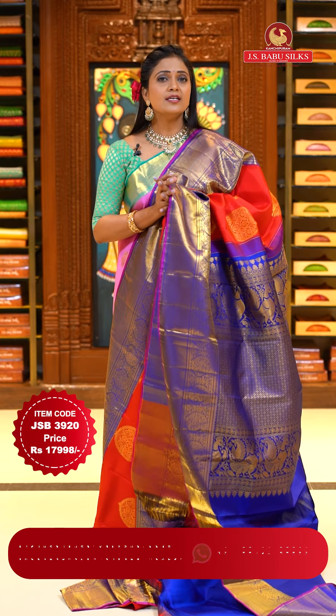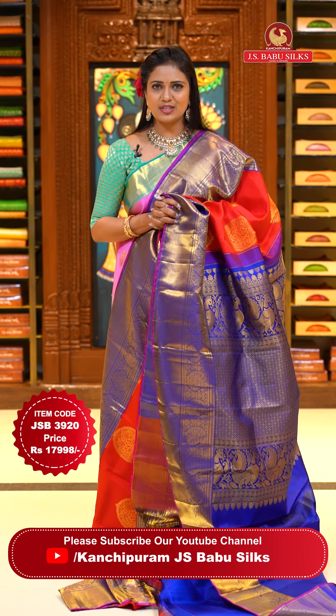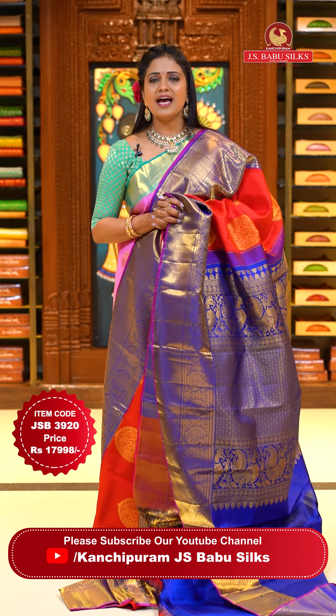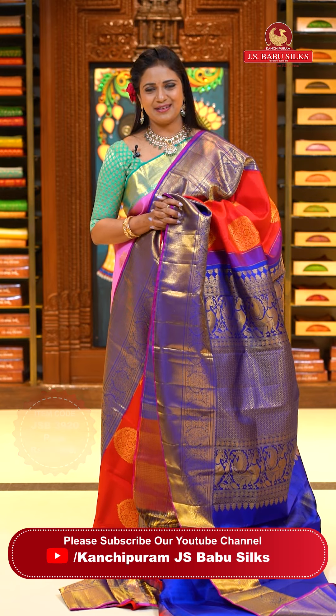Coming up, it's all about wedding season — marriages and different occasions. We can find a lot of sarees. Come to JS Babu Silks. Our stores are located in Hyderabad, Somachi Guda, and Kukatpalli. Find your nearest store, and I'm pretty sure you're gonna love the collection.